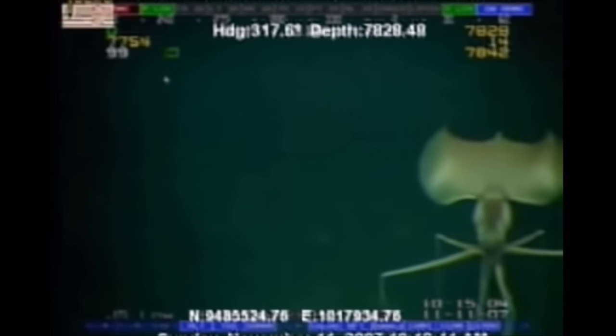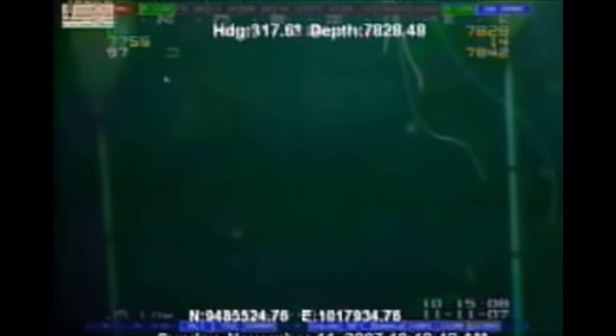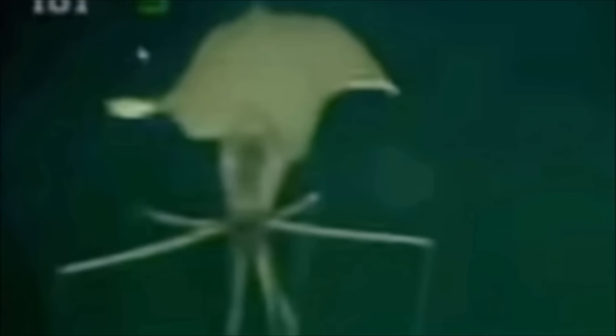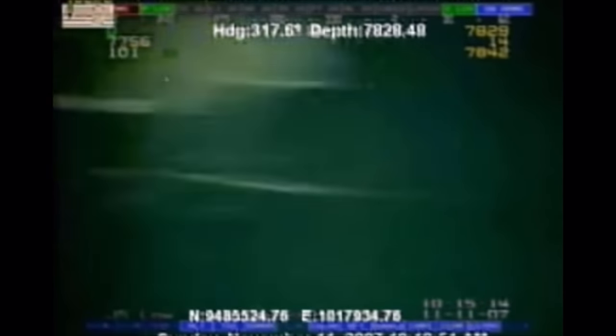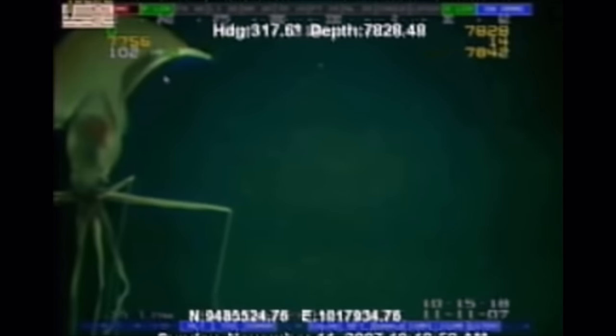This video was recorded by a remotely operated vehicle owned by the Shell Oil Company, a few hundred miles from Houston, Texas. It shows what is usually called the big fin squid, but it looks like it's acknowledging that it's being recorded. The video was first released to the public in early 2008, and some people thought it shows proof of alien life on Earth.